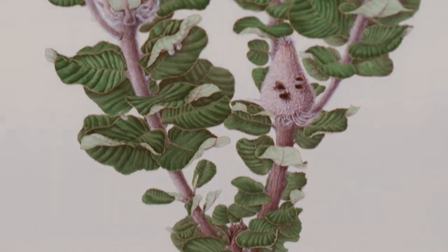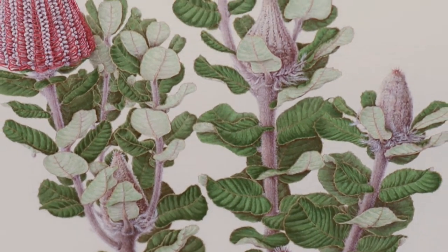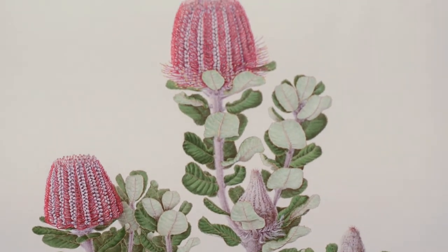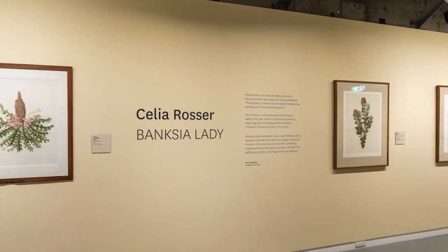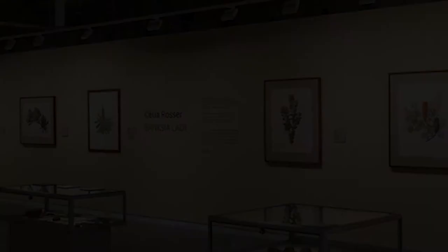Celia began working on this life-altering project in 1974 when she was appointed the Monash University Botanical Artist. She spent the next 25 years meticulously painting the 76 Banksias illustrated in the folios. The publication of these volumes was the first time such a large genus of plant had been painted by a single botanical artist.